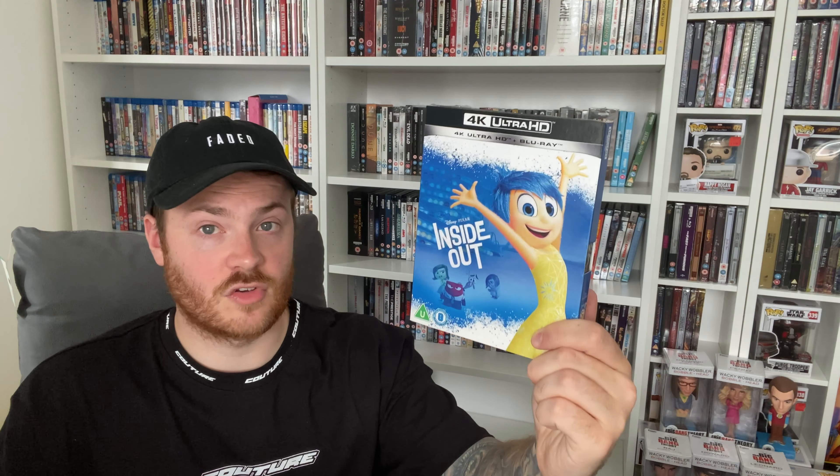Next up are my Zavvi pickups to finish the video — four titles, three Disney and one steelbook, all in 4K. The Disney titles were on offer again at £8.99 each. First up is Wall-E with the slipcover — £8.99, great deal, very happy to have that. Next is Inside Out, again with the slipcover at £8.99. Then finally Tangled — one I haven't seen yet, which I'll probably watch with Lucy soon as I think it's one of her favorites.